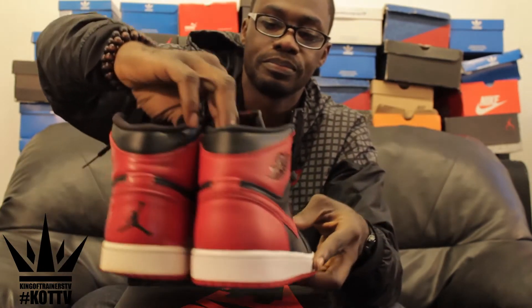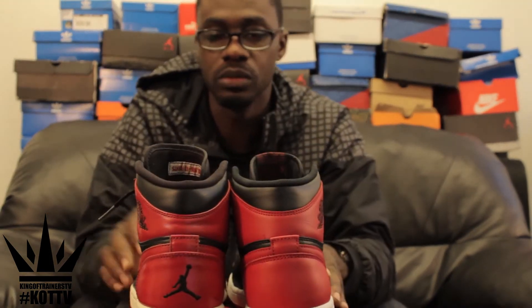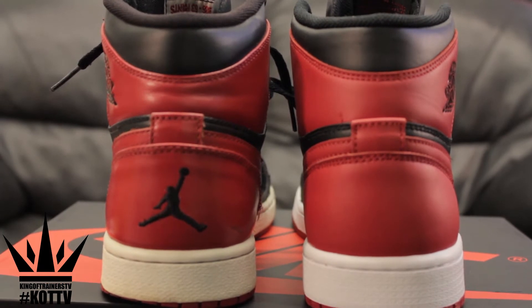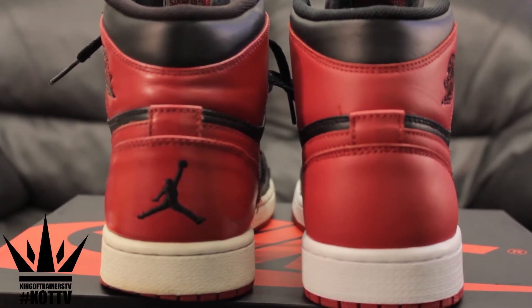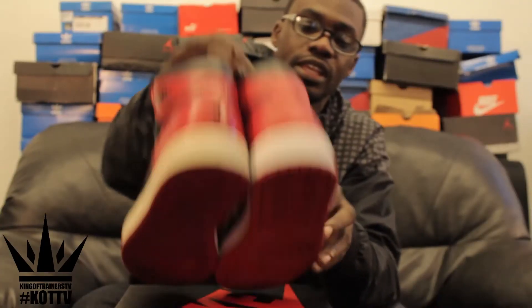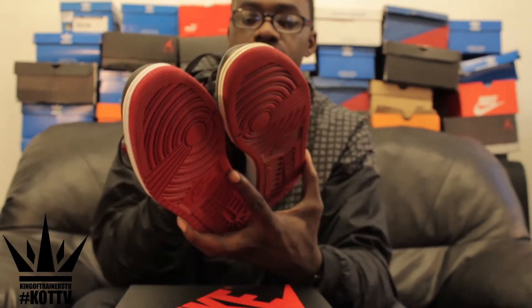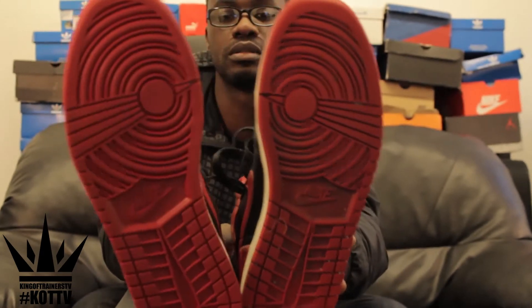Let's turn the shoe around. On the back heel you can see the Jumpman logo on the Defining Moments pair, and on the 2013 one there's nothing. On the heel, they both have the same heel design.